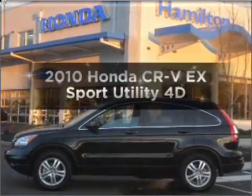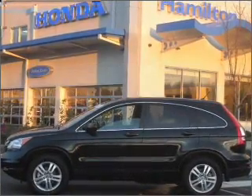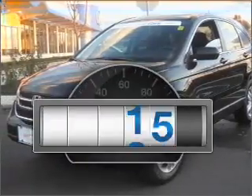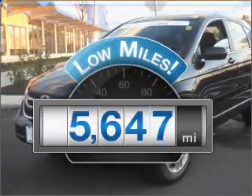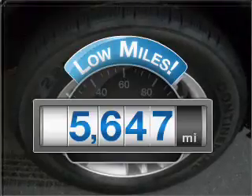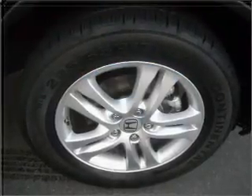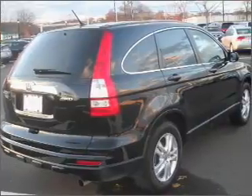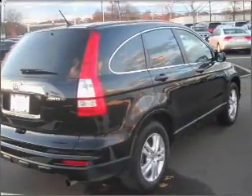Imagine yourself in this 2010 Honda CRV. Travel the roads in style and comfort in this great vehicle. Why worry about high mileage? Choosing a ride with lower mileage is the right choice for your busy life. With a reliable engine that responds smoothly to its automatic transmission, the anti-lock braking system will help deliver you safely to your destination.